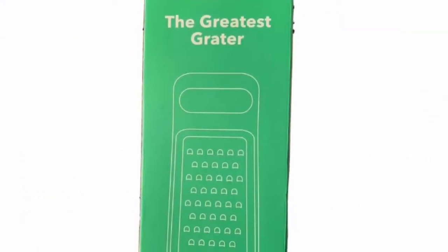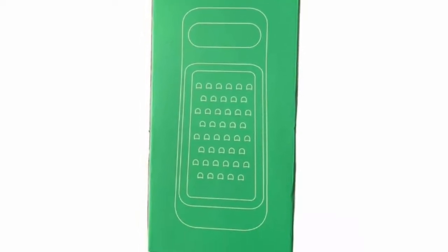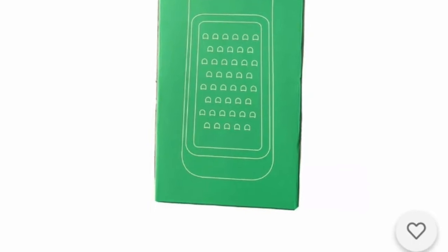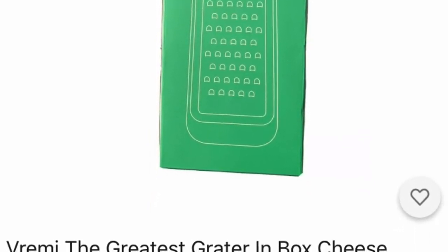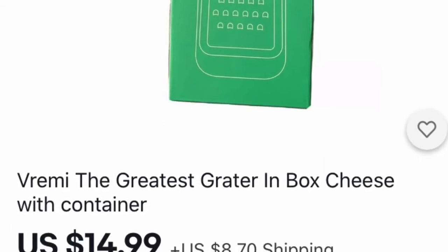The next one is for the cook in your family — the greatest grater. If they're going to cook, you might as well give them the greatest stuff. They'll think you really think their cooking is fantastic, and it probably is. So look for the greatest grater — great item.